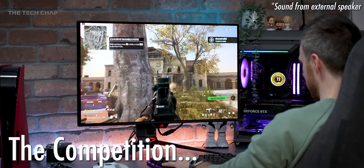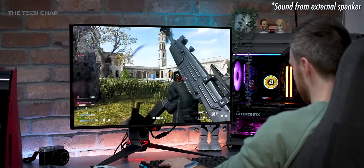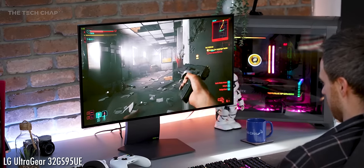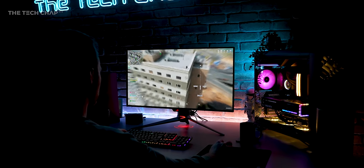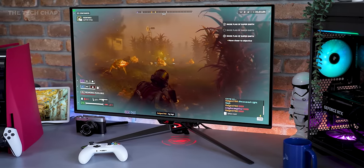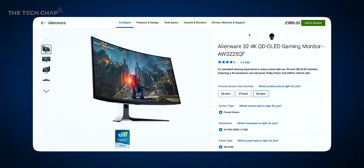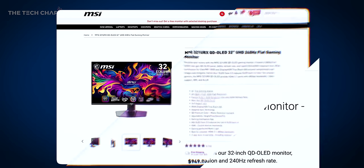I'm feeling a little bit of Groundhog Day right now — if Groundhog Day was about reviewing high-end gaming monitors — because I've just finished my video on LG's 32-inch 4K 240Hz OLED. And now I have this ROG, which has similar specs and a similar price, but I think there are enough differences and extra features to make them feel really different to use. There's also a couple of slightly more affordable alternatives, again with similar specs, including a curvy Alienware with a QD OLED screen and this MSI.